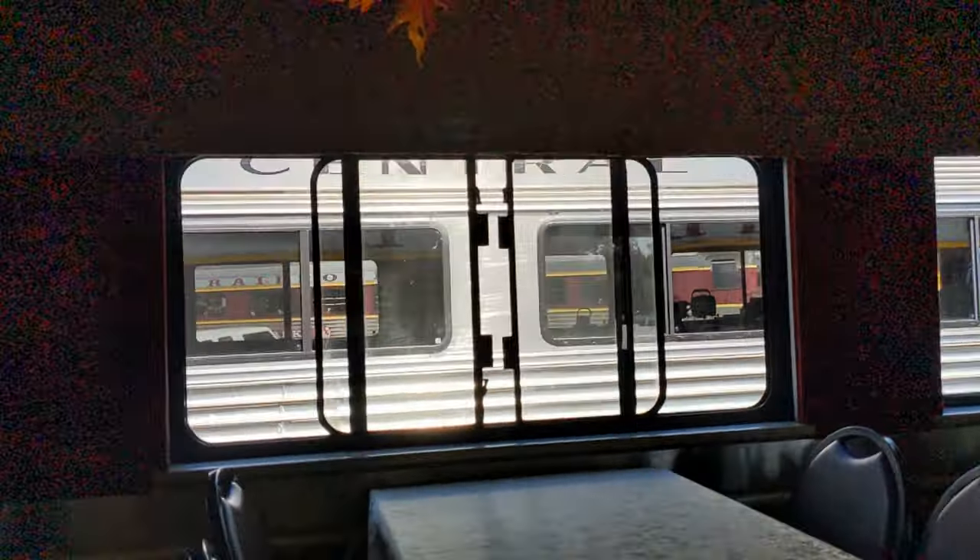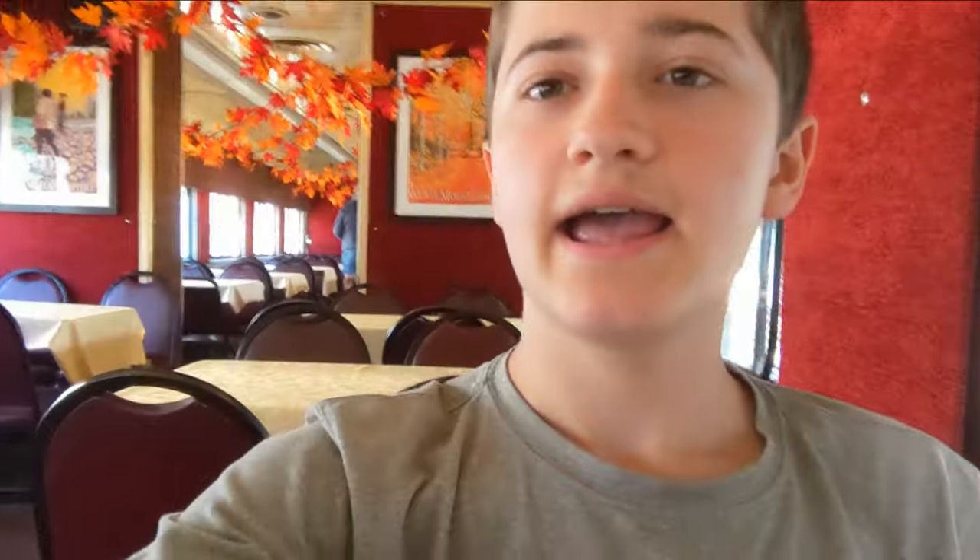Okay guys, so we are now seated, as you can see. We have a nice little table at each of the places, and according to the people that work here, this car has the most comfortable seats. I cannot confirm nor deny that, but according to them, that's what it is. They say to sit on the side of the train that faces the station, because that's where the best views are, so I'm depending on that information.